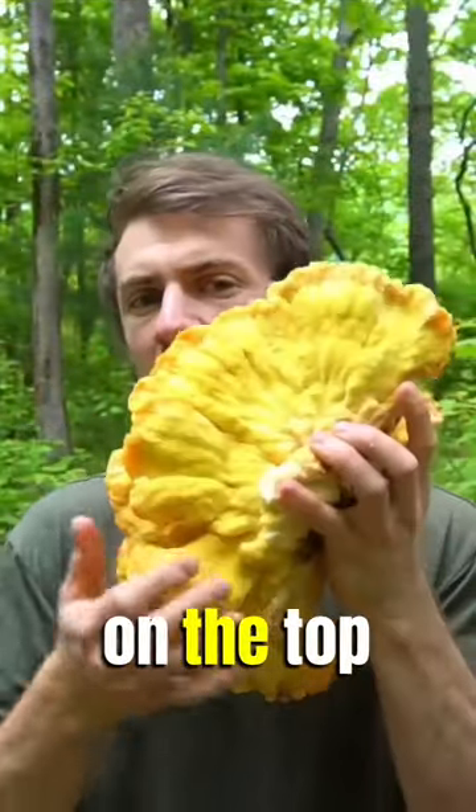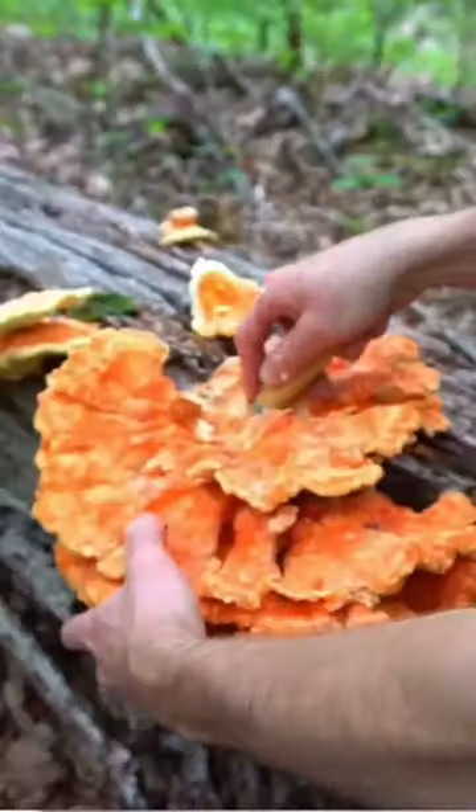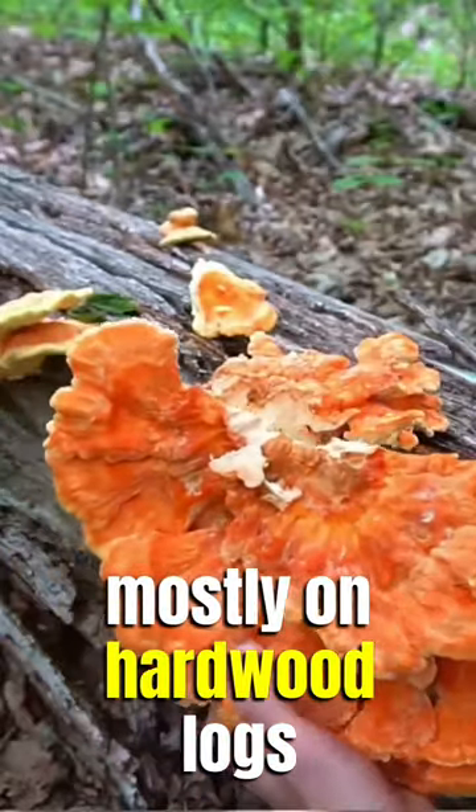These mushrooms are orange on the top and have yellow pores on the underside. They grow as shelf mushrooms in the summer, mostly on hardwood logs.